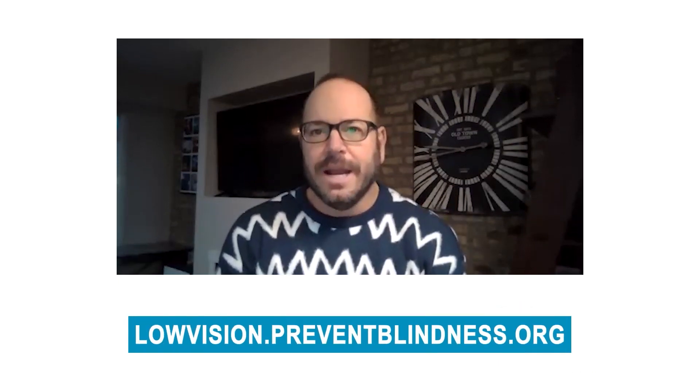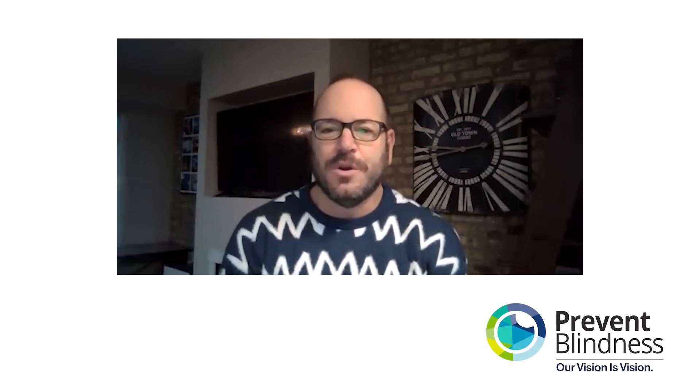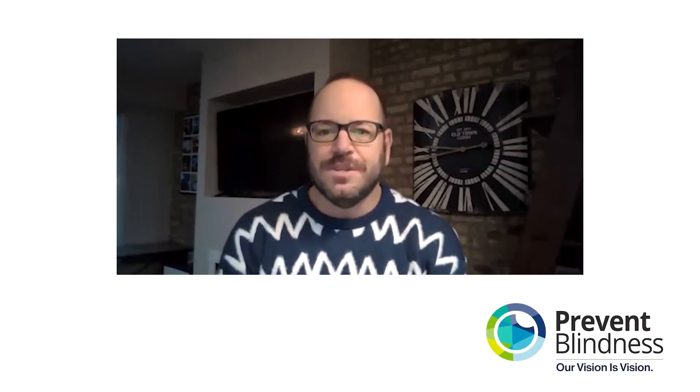I want to turn and talk about care partners. For people who have vision loss or blindness, care partners can be so important. One of our most popular resources is called Living Well with Low Vision, and it has a care partner section to it. Could you talk about your recommendations to those who serve as care partners to those who have vision loss or even potential vision loss?